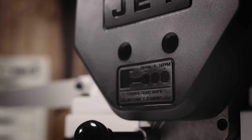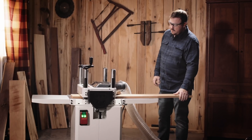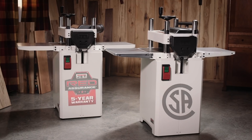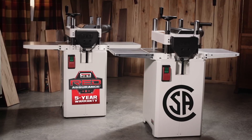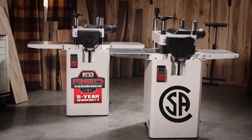Increase output by changing the in-feed speed to adjust the feed rate for better efficiency to meet your project needs. Following strict guidelines and electrical requirements, the Jet 15-inch planer is CSA certified and is proudly backed by Jet's five-year warranty.